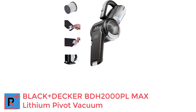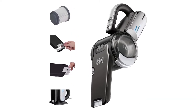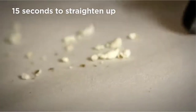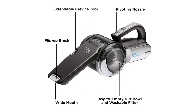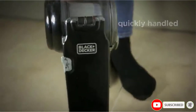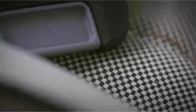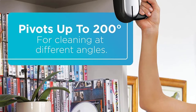Number 4: BLACK+DECKER BDH2000PL Max Lithium Pivot Vacuum. If you have a vehicle that has a lot of cracks and crevices to get into, you may like this vacuum. One of the main selling points of this vac is its pivoting feature, allowing you to get into all those harder-to-reach places. This vacuum is equipped with a 20-volt max lithium-ion battery, making the battery last longer and charge faster. Along with a great battery, another thing people who have purchased this vacuum boast about is the suction power. Lithium-ion batteries ensure that no matter how full or low your battery is, the suction power doesn't fade.